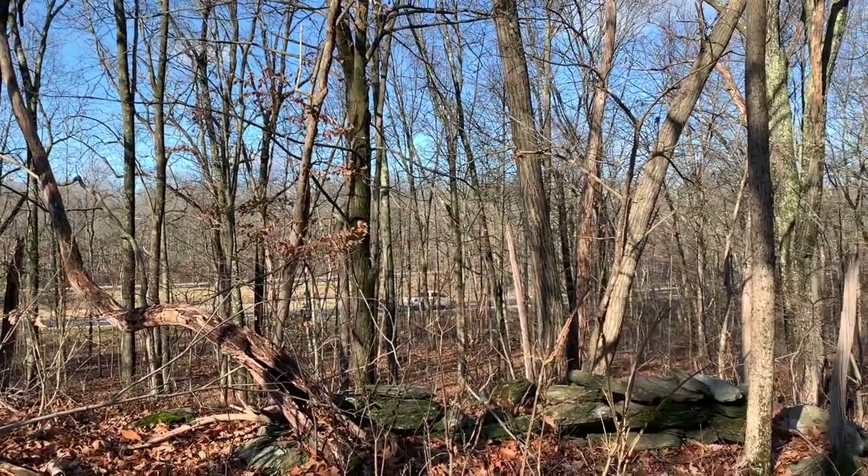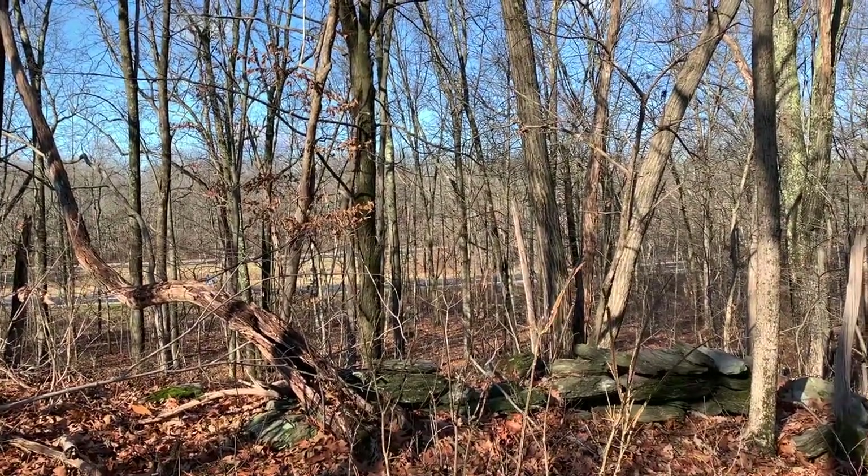You know, just getting away from everything. Yeah, it's just beautiful out here.